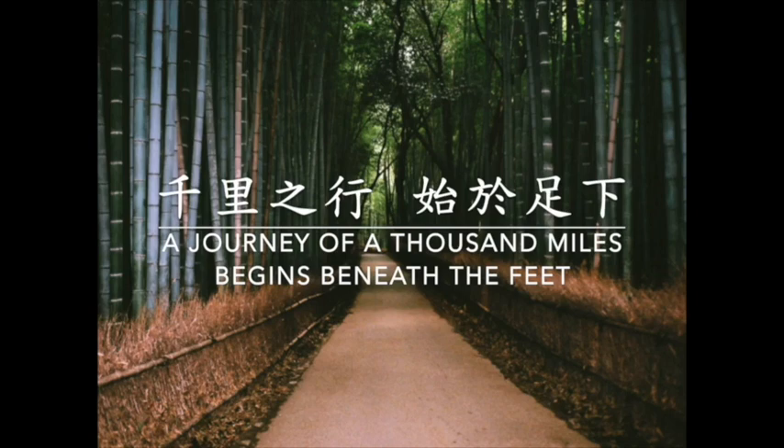A journey of a thousand miles begins beneath the feet. We now gather in the Tao to travel the journey together.